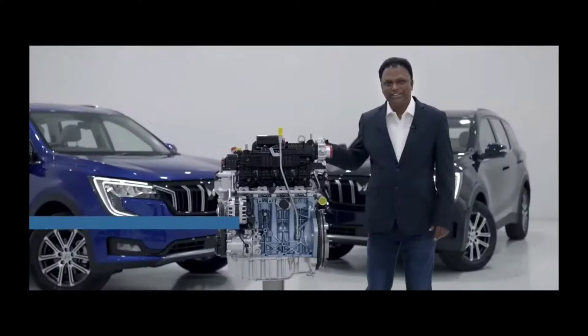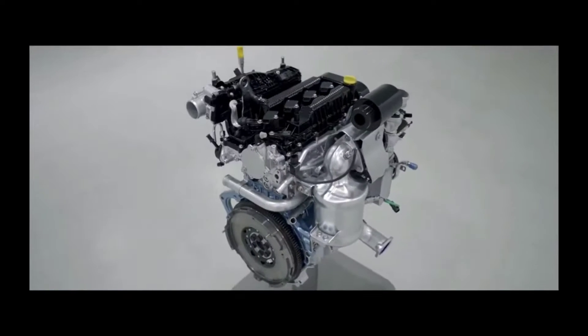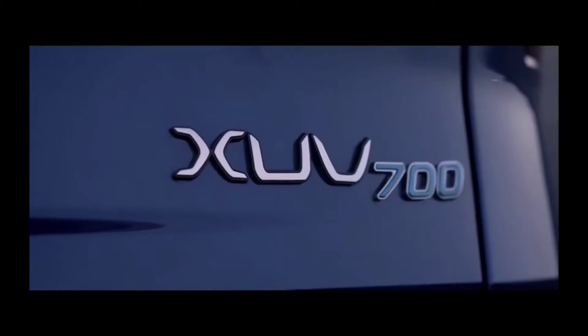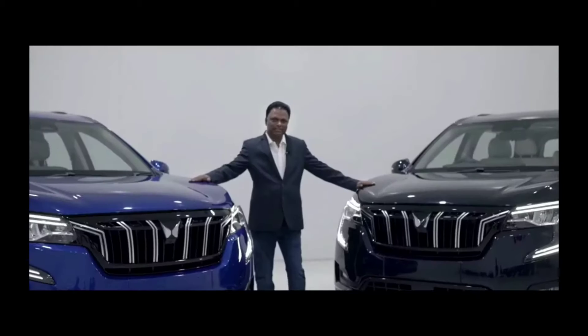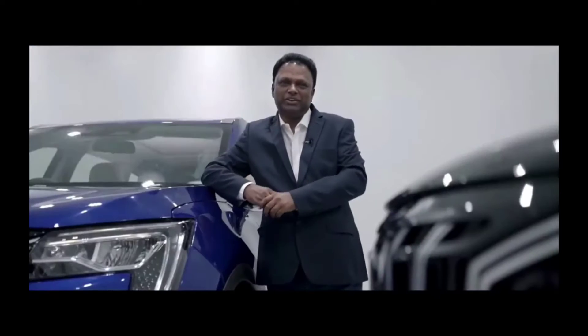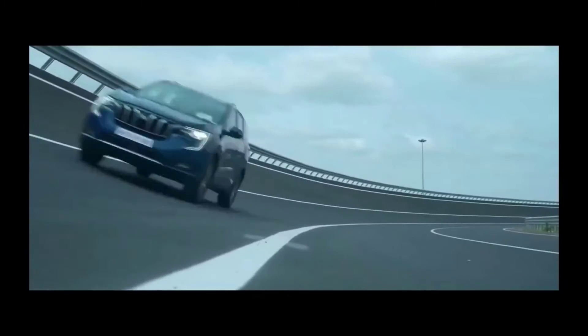The real fun with XUV700 begins when you take it out for a spin. What you see here is the heart of XUV700, which breeds power and innovation. Under the hood, we have a high-performance M-Hawk diesel engine and a high-performance M-Stallion petrol engine. XUV700 takes 0 to 60 kmph in just 4.6 seconds — best in its class.